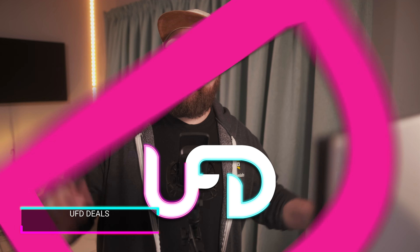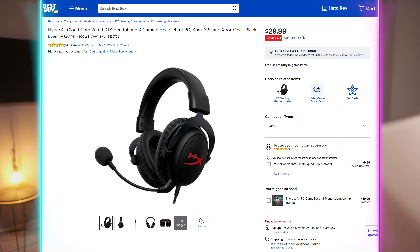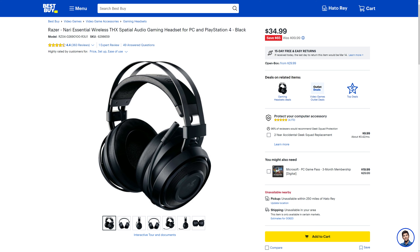Hey friends, welcome to UFD Deals — I'm Reese. Today's audio deals: the HyperX Cloud Core wired gaming headset is going for only $29.99, which is $40 off. If you hate wires and don't mind paying an extra $5, the Razer Nari wireless gaming headset is $34.99, which is $65 off — or pick it up open box for $29.99, the same price as the HyperX. Links are in the video description. Have a fantastic start to your week!